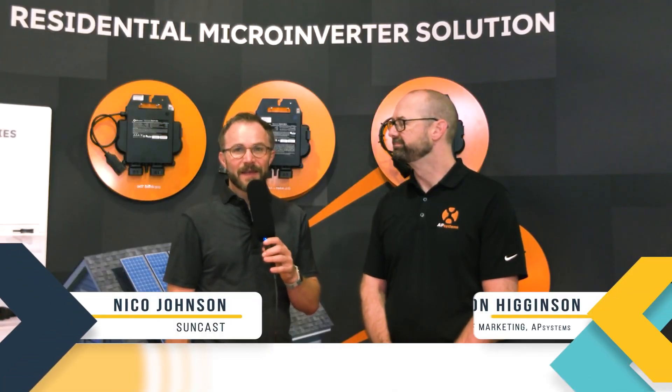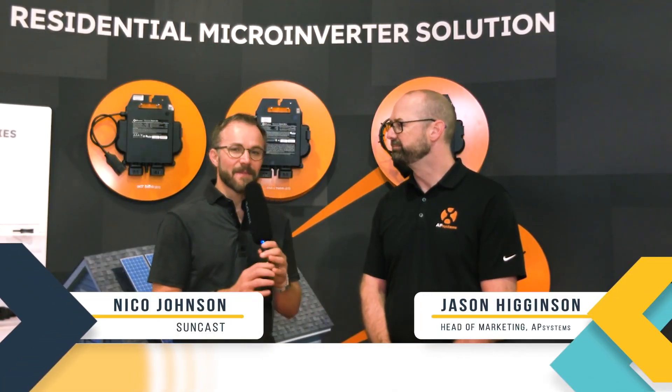We are live at RE+ 2023 here in Las Vegas, and I'm hanging out with Jason Higginson, Head of Marketing for AP Systems North America. Good to see you again, Jason.